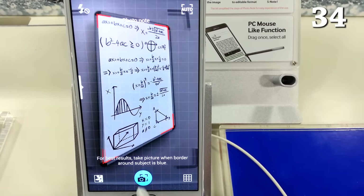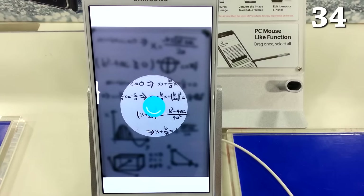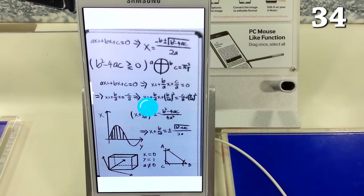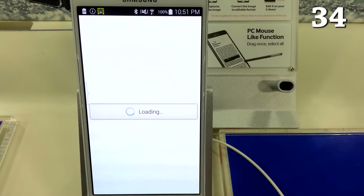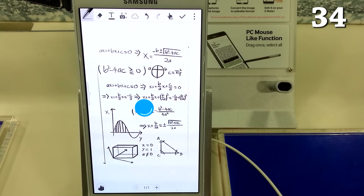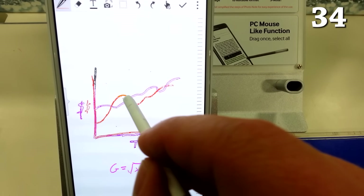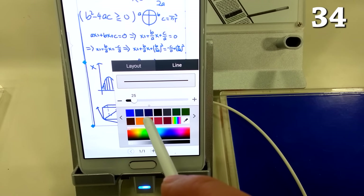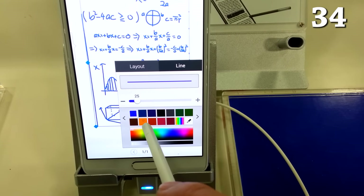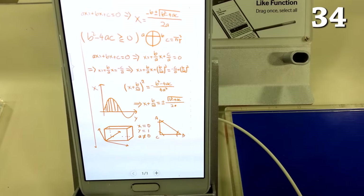You can use the photo note feature in the S Note app to take a picture of a whiteboard, chalkboard, list, or anything else with text, graphs, and equations and automatically convert it to an editable image. It converts words and equations to editable text and even breaks up graphs into vector images so you can make them bigger, change them, and modify the colors without losing any detail. To see a very in-depth review of this, click the banner at the top of the screen or the link in the description.